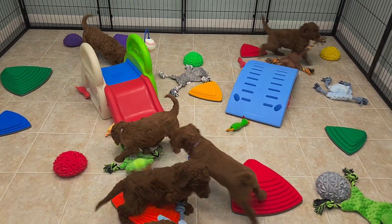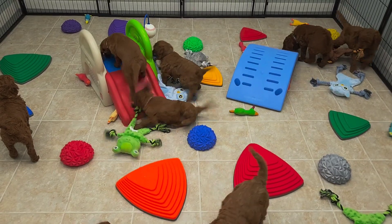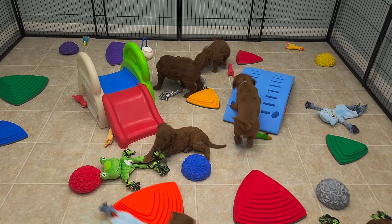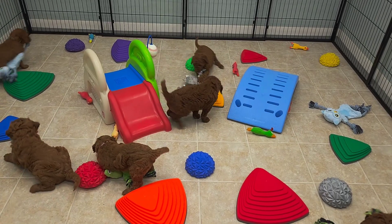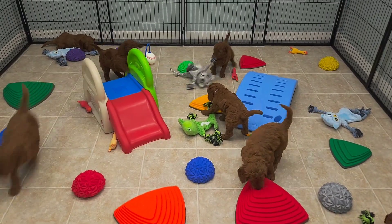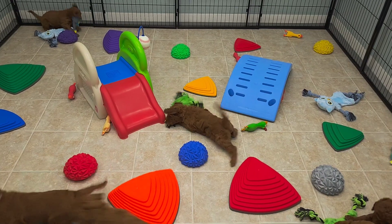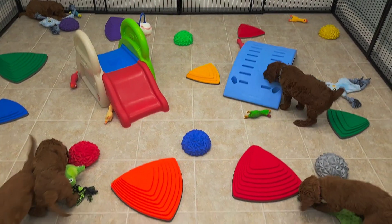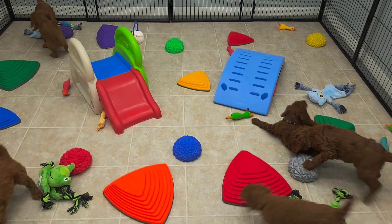Here is Rosie's litter. Today we brought back the slide and the bridge, and I introduced some small stepping stones and some texture pucks. I also brought back all the noise-making toys they've had so far. Our next step is louder toys, but we like to make sure they're 100% comfortable before we move on to the louder things.